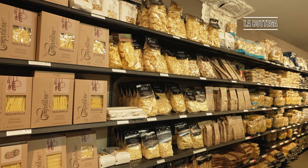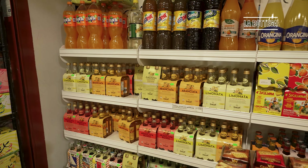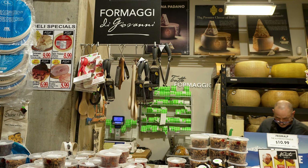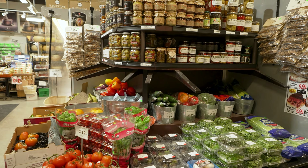Another spot I recommend checking out while in the area is La Bottega. This is an Italian grocery store and they sell all kinds of pasta, sauces, and breads. There's also a really nice patisserie deli in the back where you can sit and have a coffee or even get a snack to eat.